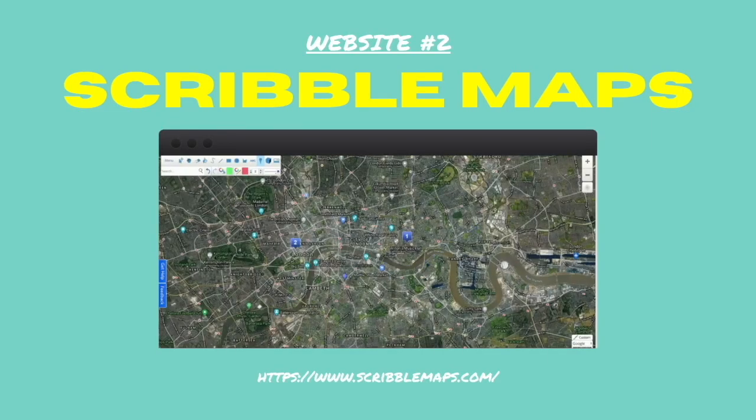Number two: Scribble Maps. Have you ever wanted to add your own markers and directions onto a Google map? Google Maps doesn't let you do that, but this platform does.